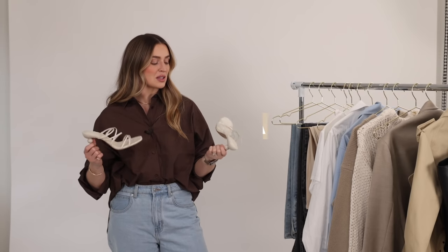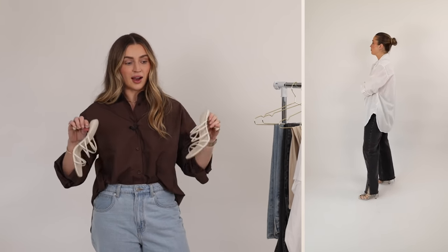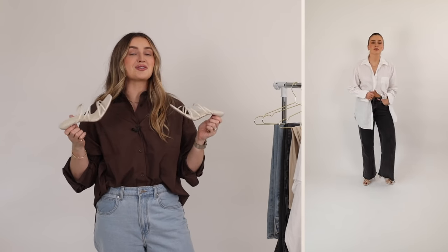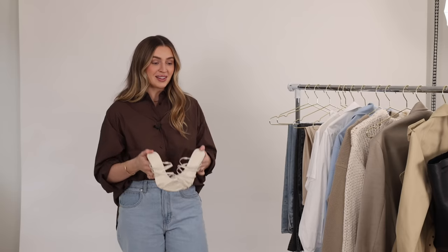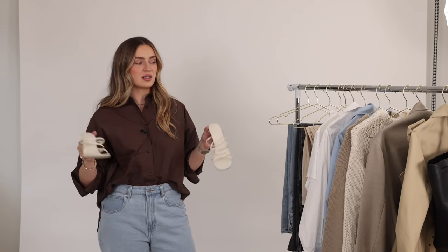Staple number fifteen is a pair of neutral heels. I wanted to include these for more dressed-up occasions — events, date nights — because any outfit can be instantly elevated by adding a pair of heels. I opted for this lovely neutral heel in a slide-on mule style. They're super comfortable and any outfit I put these on with makes me feel instantly dressy. That's a good indication of a staple shoe: something you can wear with absolutely anything to dress it up and further the versatility of your wardrobe.